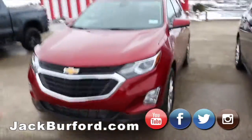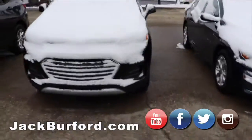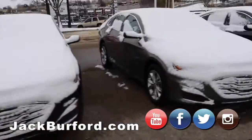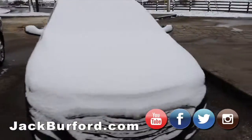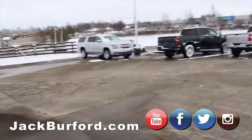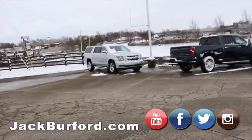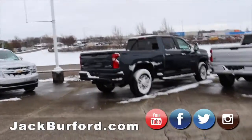And you got the Equinoxes here — the beautiful Equinoxes with the snow on them. Malibus — yeah, these are the three Malibus. We've got a Trax. And then also you have the lonely Suburban over here in the corner — it's getting lonely. That's a beautiful Suburban. I'm surprised it's still here — I think it needs to go right away.